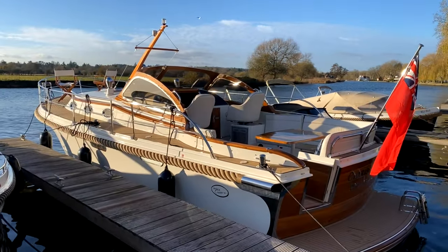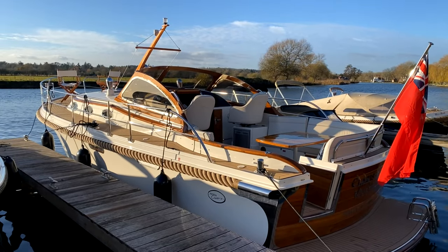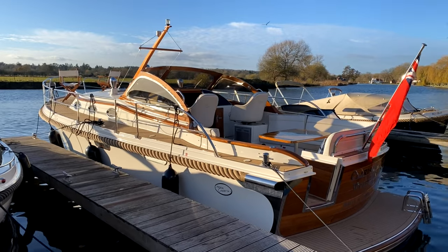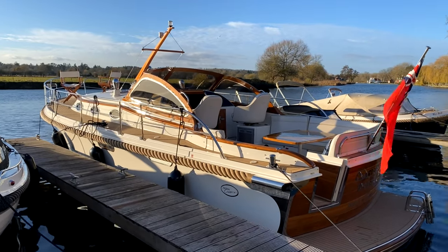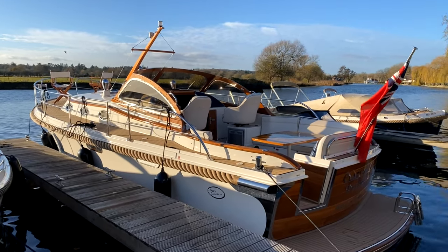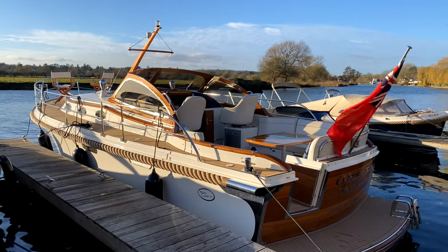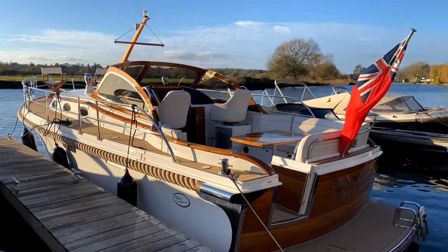This is a Dutch-built boat by Intercruiser. It's probably the flagship of their range. This particular boat is fitted with a lot of optional extras and I'll try and talk you through as many of those as I can when I walk you around it, but just wanted to give you an overview before we start going on board.